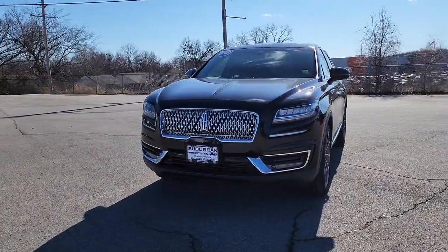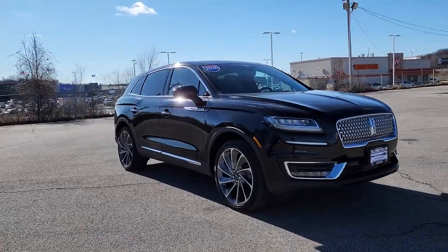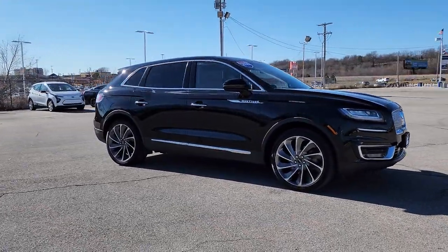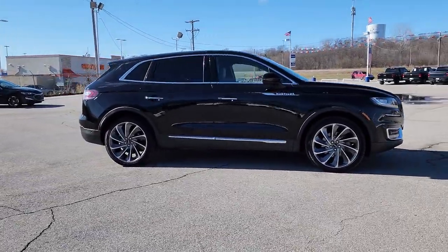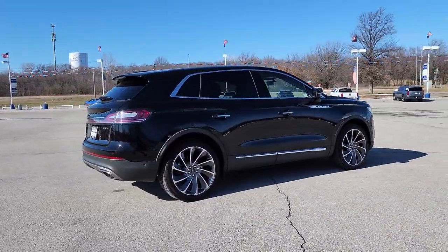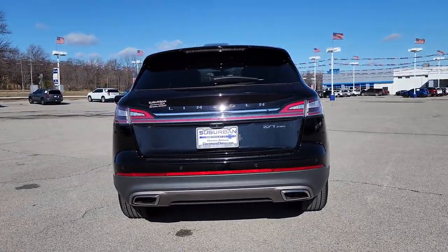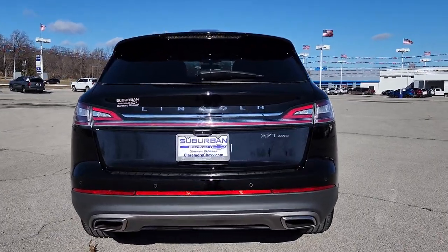Take a moment to check out the 2020 Lincoln Nautilus. This vehicle is an outstanding buy with fewer than 20,000 miles on the odometer. Transcend the ordinary. Get behind the wheel of this distinctive Nautilus and experience the comfort of a luxury sedan coupled with the versatility of an SUV, all wrapped up in high-end style.